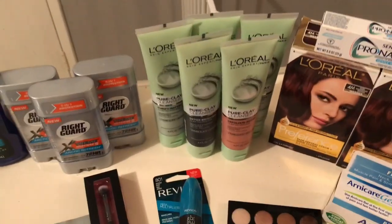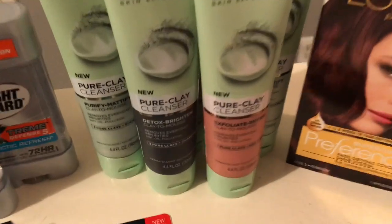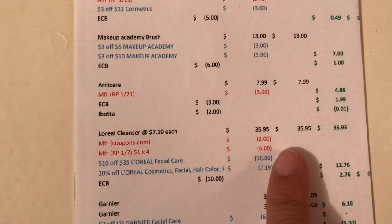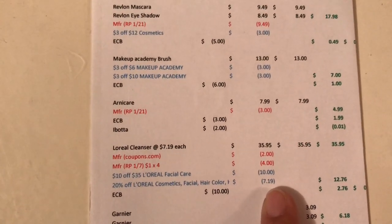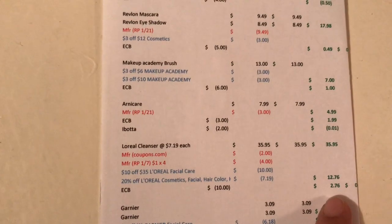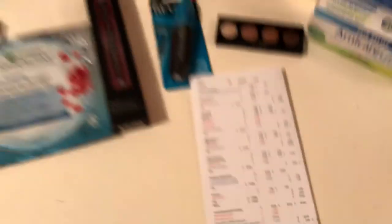Then I did the L'Oreal cleanser deal. For any L'Oreal facial care, the promotion is spend thirty dollars and get a ten dollar Extra Buck. There are three different types of cleansers — I got one of each at $7.19 each at my store, totaling $35.95. I used one two-dollar coupon from coupons.com and four one-dollar coupons from the 1/7 Red Plum, taking off four dollars. I also had a ten-dollars-off-35 any L'Oreal facial care CRT and a 20%-off any L'Oreal care products CRT, which took off $7.19. I paid $12.76 and got ten dollars back, so $2.76 out of pocket. But this is $35 tracking for beauty, so I'd get about $3.50 back, making it essentially free.